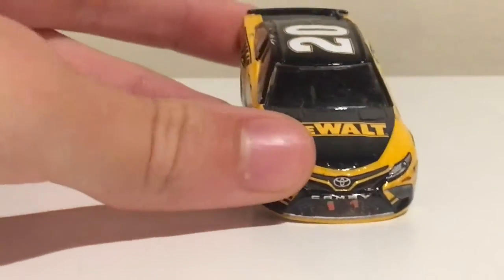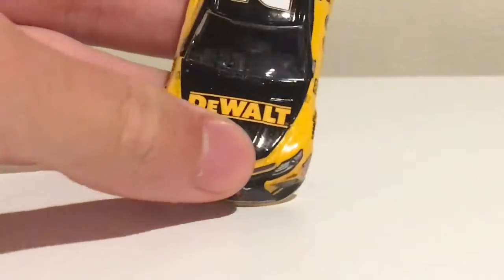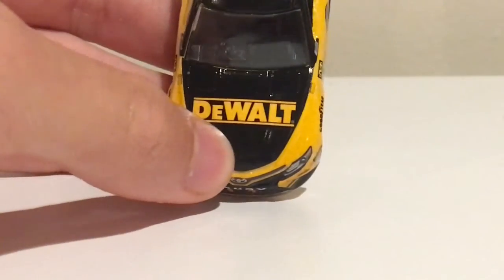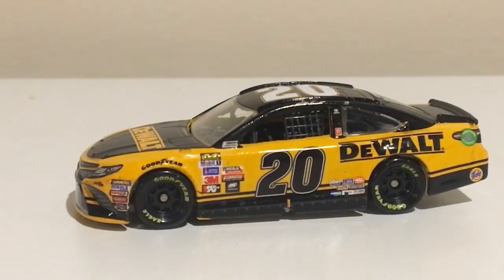On the hood of the car we have DeWalt, and on the actual car there was Habitat for Humanity on there, right under the DeWalt logo. But looks like they couldn't get it for the DieCast. That's okay though — it's still pretty accurate.